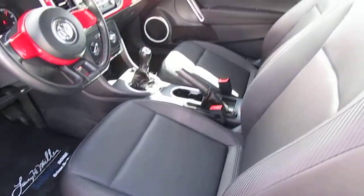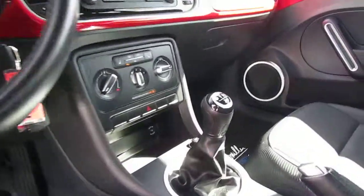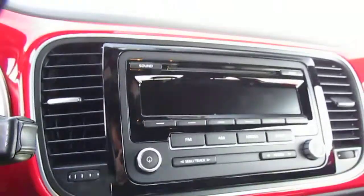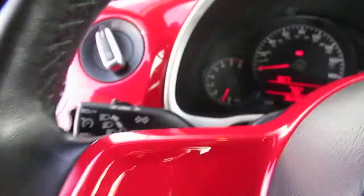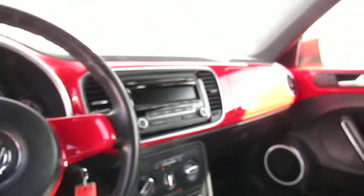On the inside we're gonna have this really nice dark leather interior. We're gonna have our power locks and windows located over here. Take a quick look at the back seat. On the inside we're gonna have a manual transmission, we're gonna have dual heated seats, CD player, we're gonna have our cruise control located here and as you can tell it does have the red accents going throughout the vehicle.